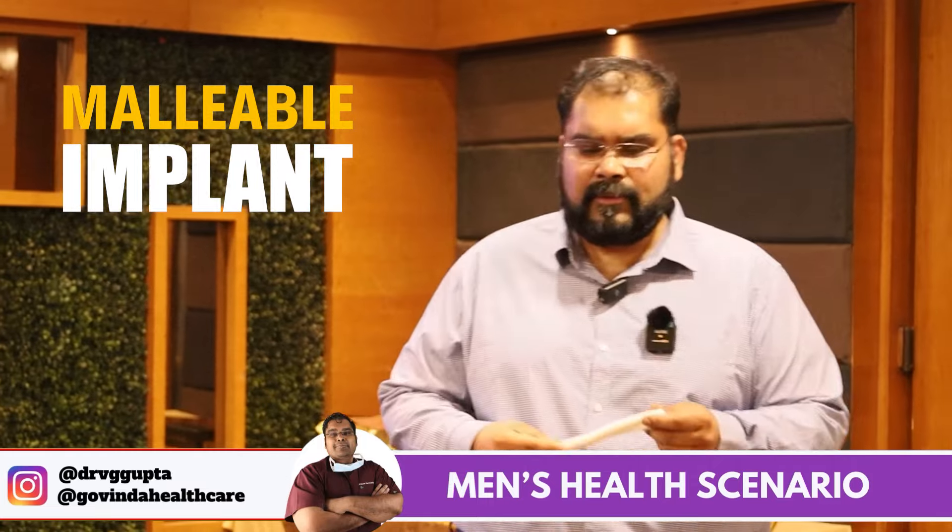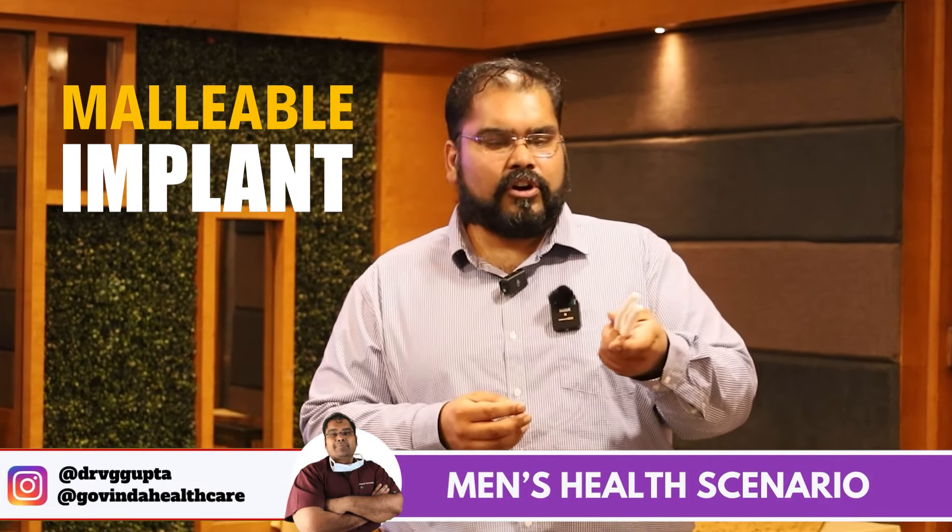The second type we have are malleable implants. These are just stiff rods which provide rigidity for penetration. Once the patient is done, he can just bend it down and keep it hidden inside the penis. These are the options available for erectile dysfunction treatment.